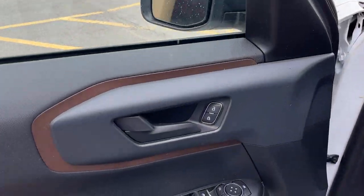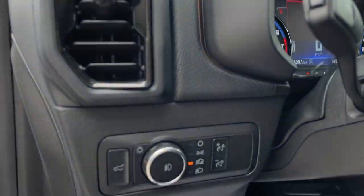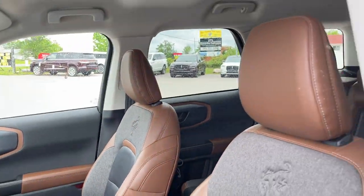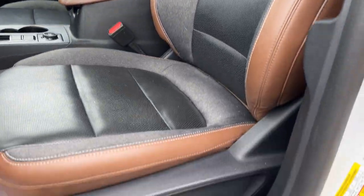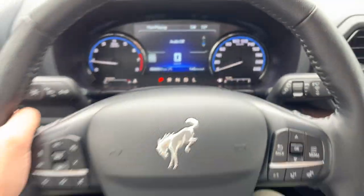Coming around to the front, you do have keyless entry keypad on the door, and in the door itself power windows and locks, power glass, adjustable heated mirrors with blind spot monitoring, automatic headlights, and really comfortable front power seats. The driver's seat is lumbar-adjustable and they are heated seats as well. Stepping into the vehicle, you have a customizable digital display right behind the steering wheel.